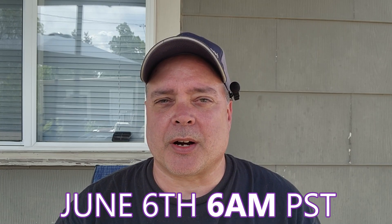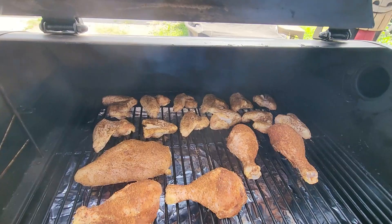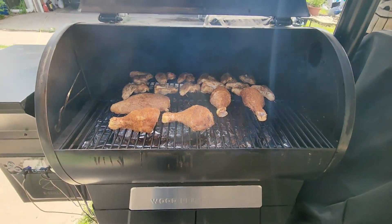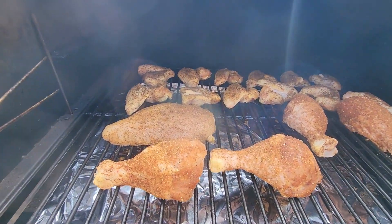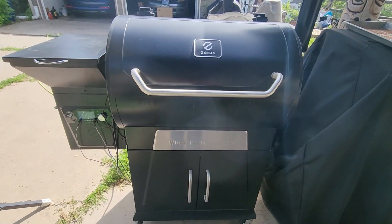If you've been thinking about getting into pellet grills and don't want to spend $1,600, $2,000 or more on a big fancy smoker, then this is the promotion you want to get in on. These are very awesome smokers and my Z Grills right there, which I'm cooking some chicken wings on right now, has been super reliable. I've had zero issues with it.